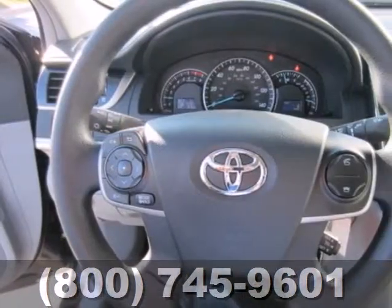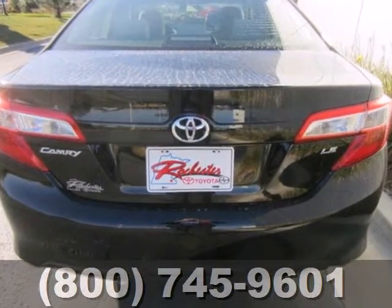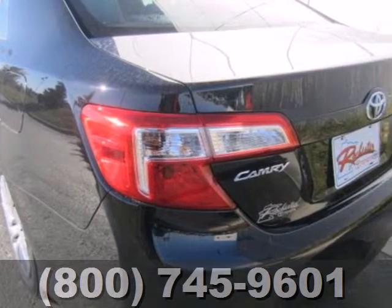This vehicle rules its class with an array of standard features including air conditioning, a CD player with MP3 decoder and iPod connectivity, cruise control, anti-lock brakes, and power windows.